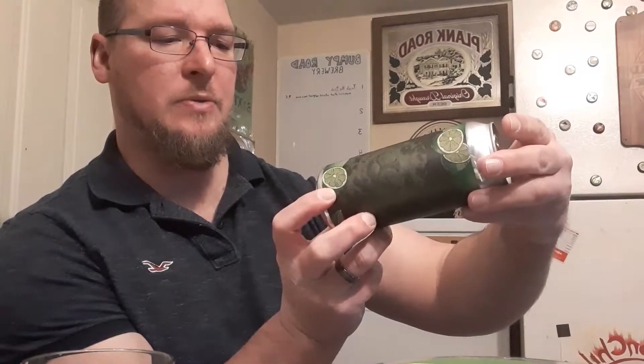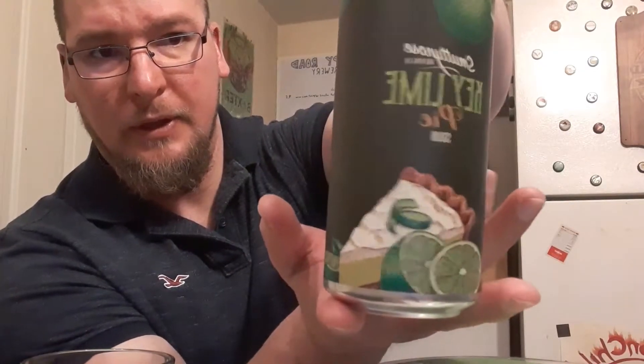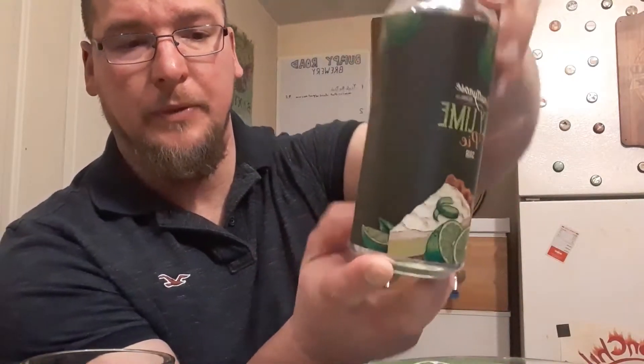This beer is one month old at the time of this tasting. That is the label art — you've got the Smuttynose Seal right there, Key Lime Pie, all the limes. Cool, I like it.